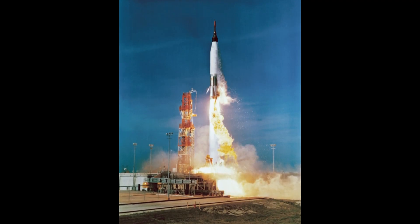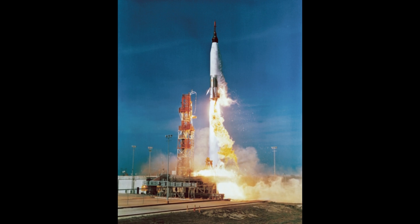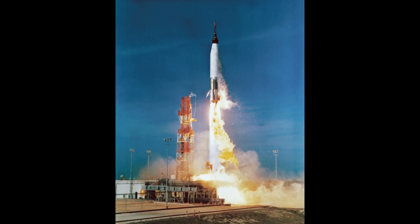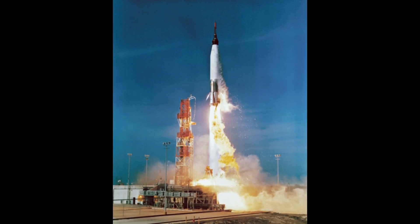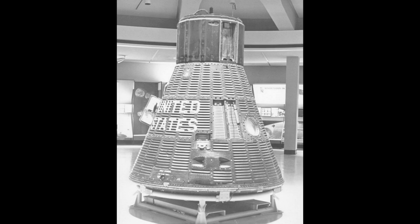Mercury Atlas 2, launched in February of 1961, went much more smoothly, bringing Mercury spacecraft number 6 to an apogee of 183 kilometers or 114 miles, and to a speed just a few hundred miles per hour short of orbital velocity, intended to test the spacecraft's capabilities of reentry. Reportedly, when the booster passed through Max-Q, there was cheering in the control room that everything had held together through the most stressful part of ascent.